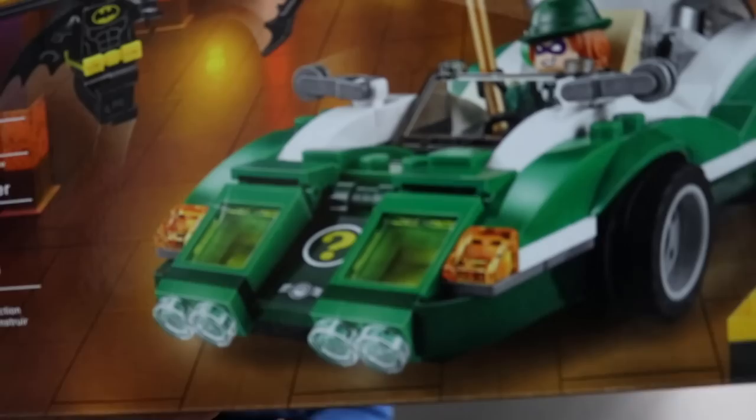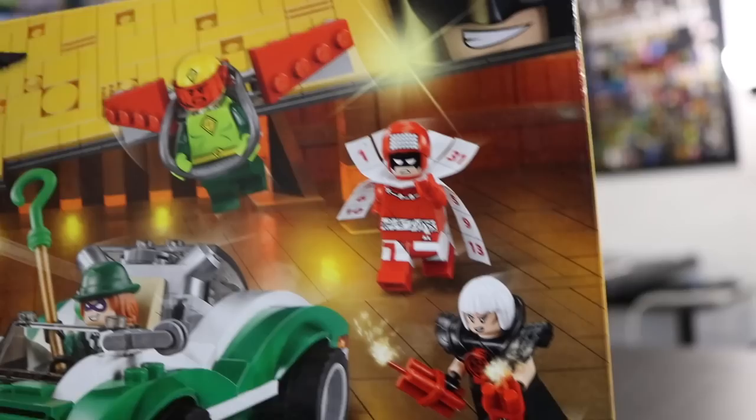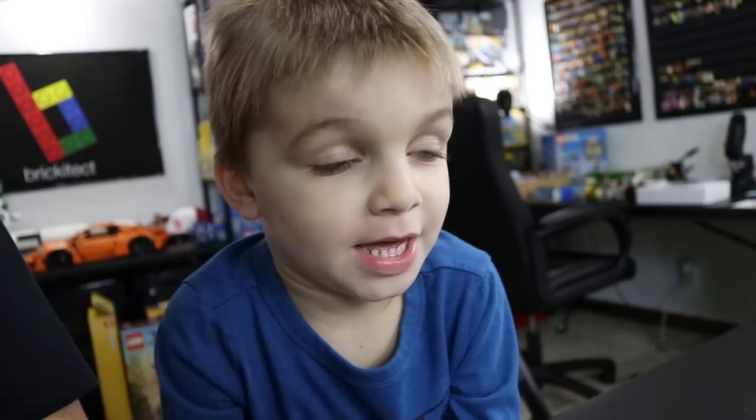Definitely a cool set. Not only do you get the Riddler's car — I love the headlights — it's sort of like a minifigure pack where you're getting all these different guys that come with it, and I love that. This is a fairly small set, 254 pieces. I got this on clearance at Walmart, and I couldn't resist because, you know, Lego Batman.